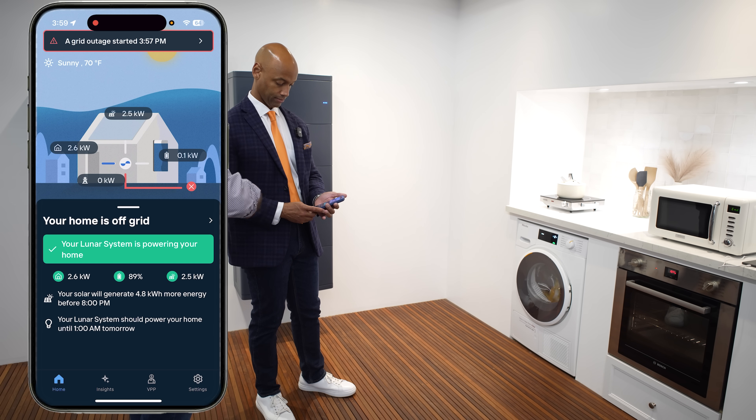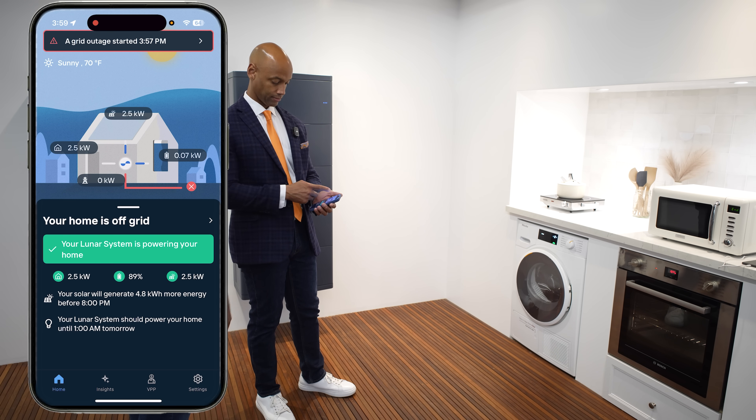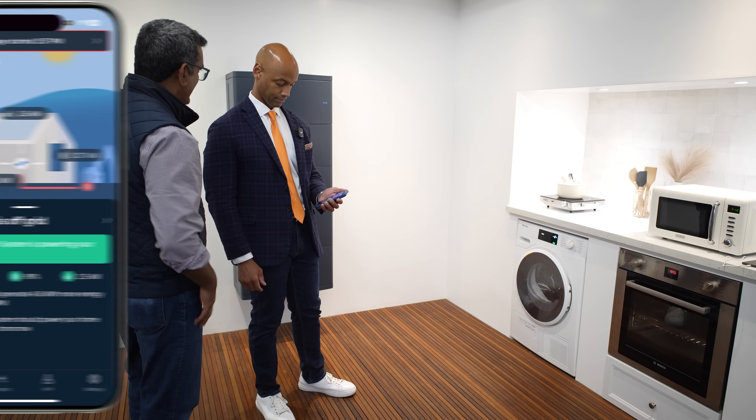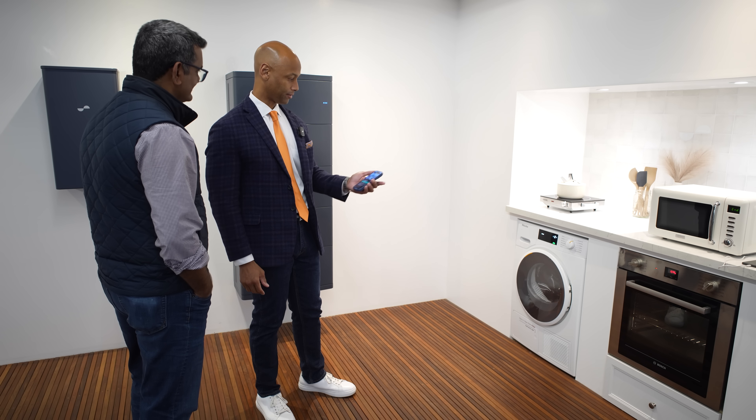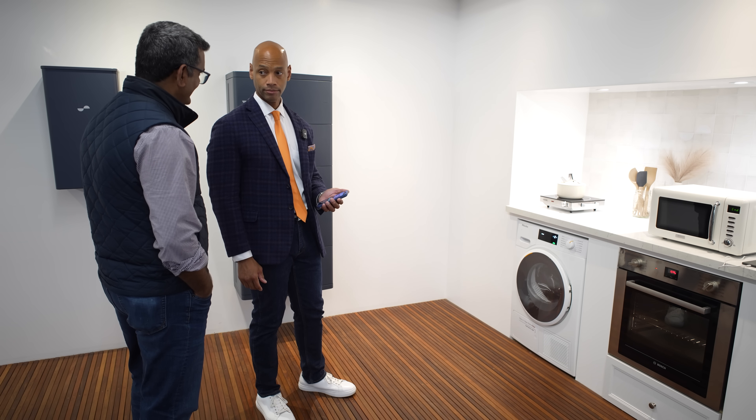We provide a notification as soon as the outage happens because homeowners don't even know they lost power. The clocks on the stove, the microwave — all of that stayed on. The dryer stayed within its cycle. No reset.